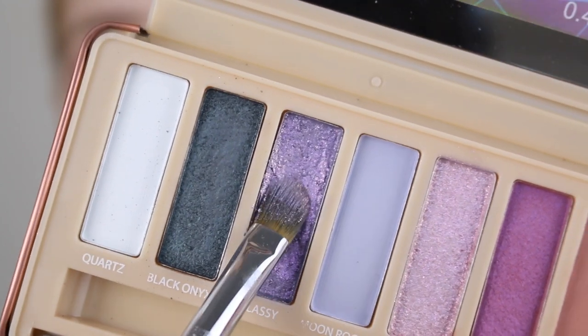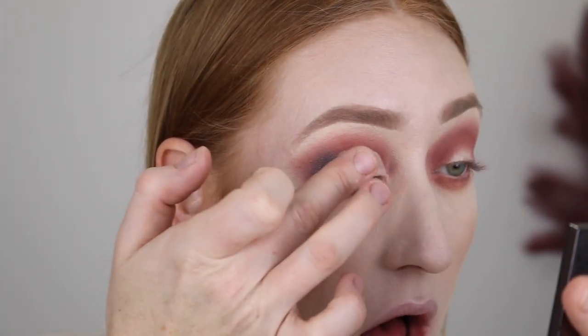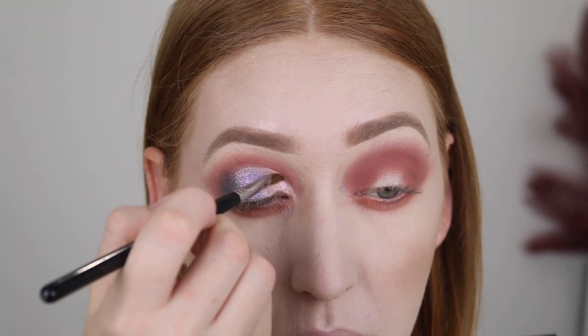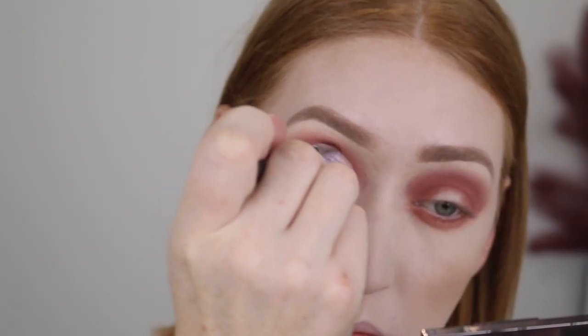These high shine shades are quite soft — if you press into them, they're almost a bit creamy. Those shades are stunning, oh my god. I'm going to finish the other eye and I'll be right back.